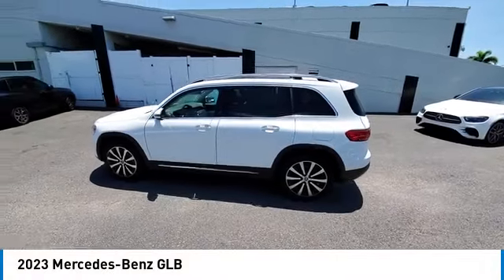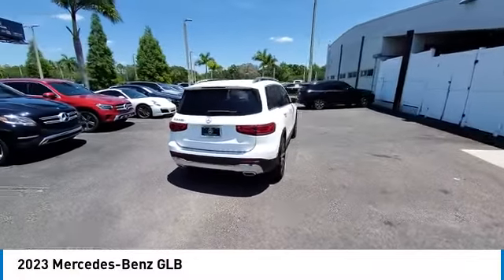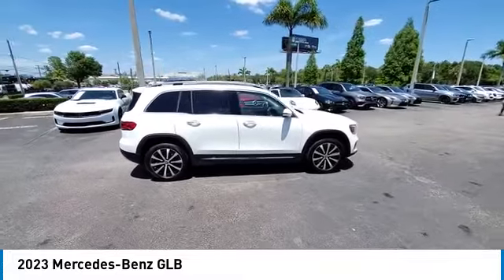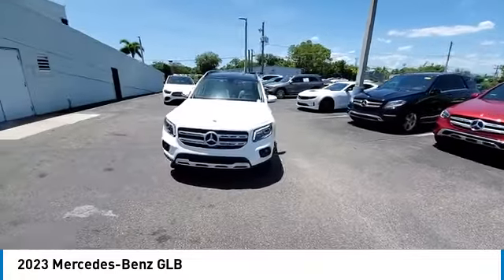You are going to love the 2023 GLB. The Mercedes GLB is a spacious crossover that offers a plethora of technology and luxury features. Smooth acceleration and impeccable handling make this a fun vehicle to get behind the wheel of.